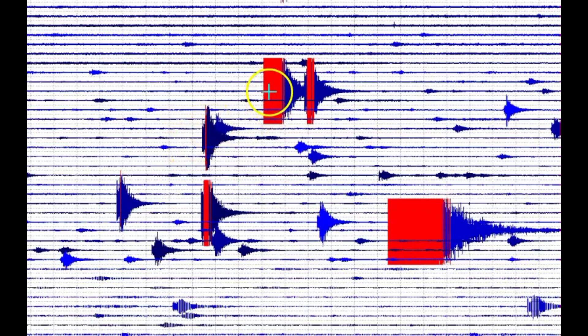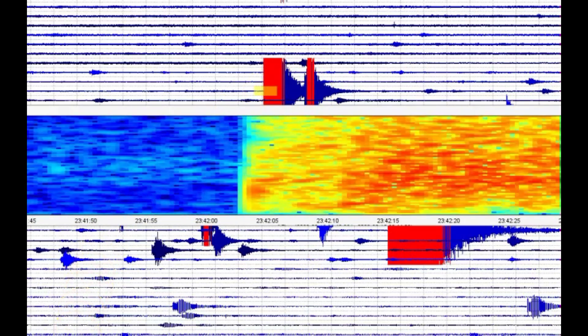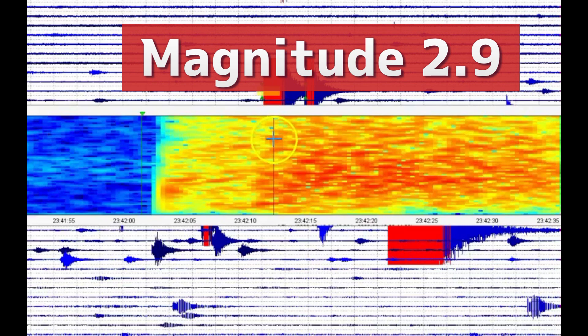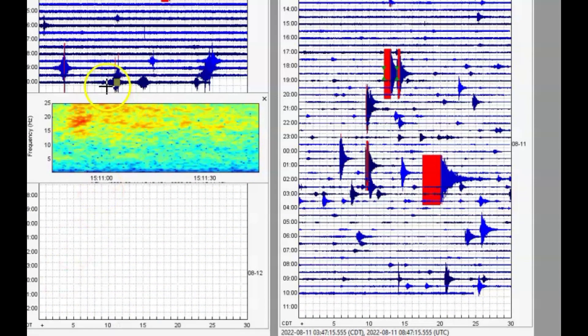Right here we have two earthquakes, but they only reported the second one as a magnitude 2.3. The first one they never reported — that would have been at 6:42 PM last night. The one at 6:43 they did report. The unreported one came in as a magnitude 2.96, while the smaller one they did report was a magnitude 2.3. At 10:11 a.m., when I downloaded the information, you can see there's another earthquake there that they have not reported.